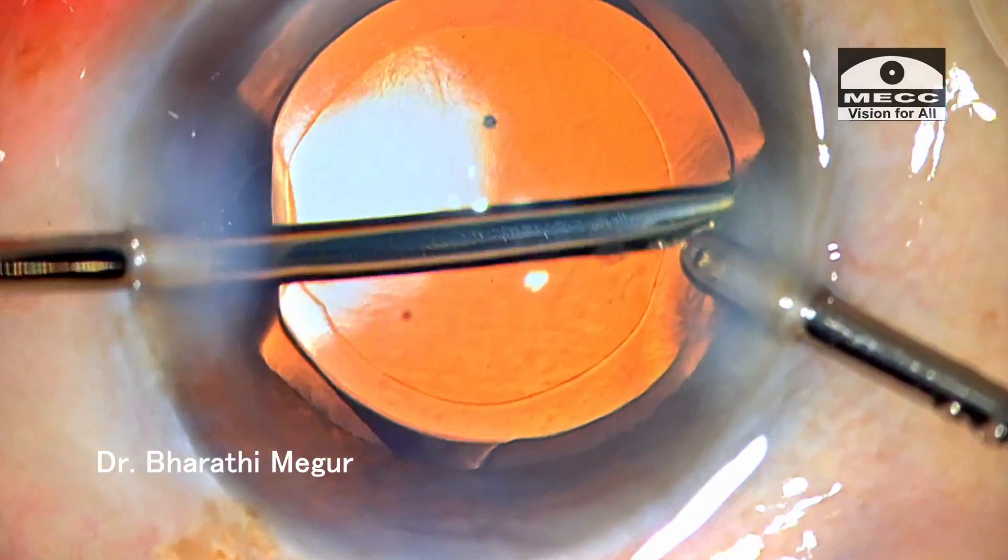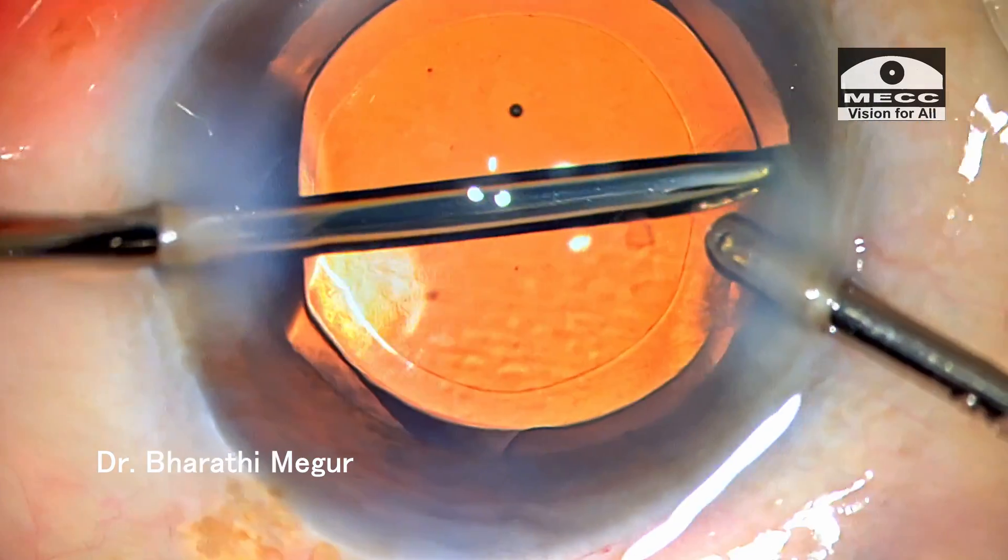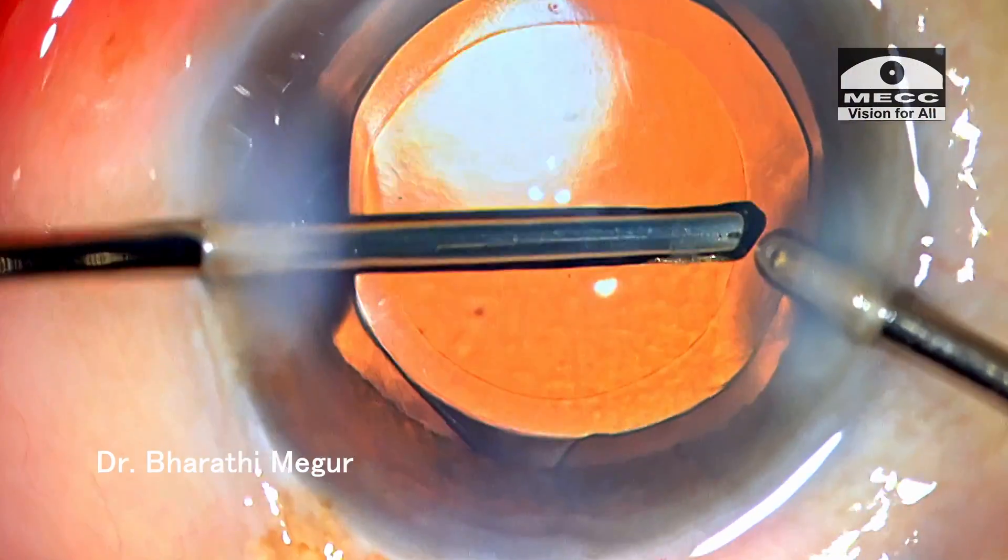I am still unable to figure it out, but I am convinced that all is not well here. Repeated attempts are made but I'm still not able to identify the culprit.